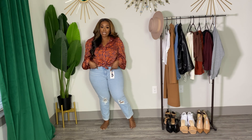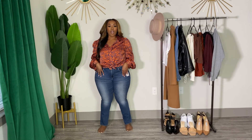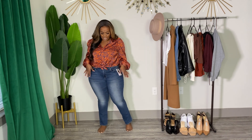If y'all are looking for some boyfriend jeans and you've been having a hard time, try these out. These are the Modern Slim jeans with central stretch from the Levi's Collection at Target. I like these jeans.